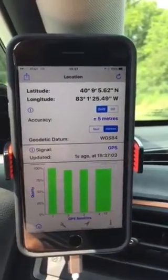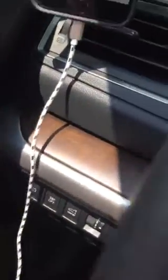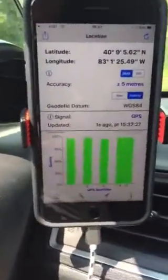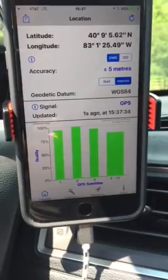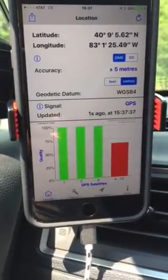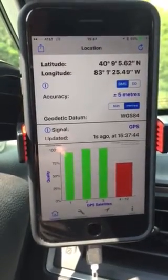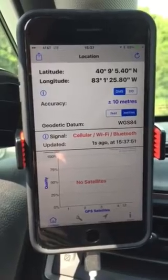As you can see, it shows good satellites and plus or minus five meters on the accuracy. The car is not running right now — I don't have the accessories on and I have it plugged into the USB slot. We're going to watch the satellite signals drop out as they're starting to go. Pretty soon it will say no satellites. Accuracy is now plus or minus 10 meters.